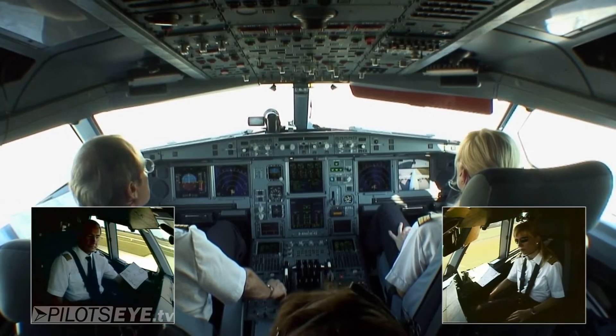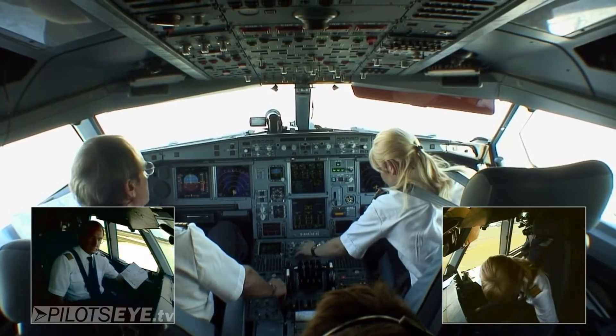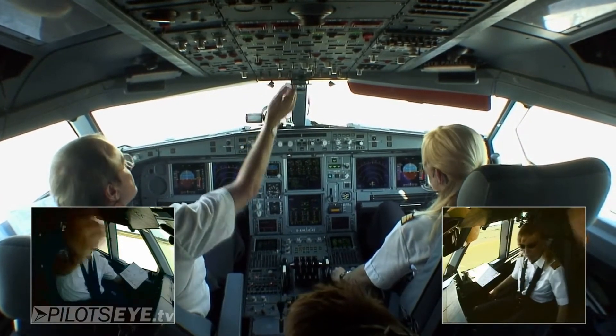Remote control toys are not permitted. It is permissible to use a laptop; however, laptop attachments such as a cordless mouse are not permitted.